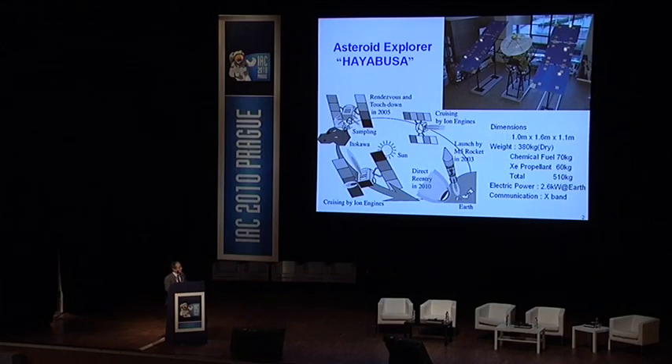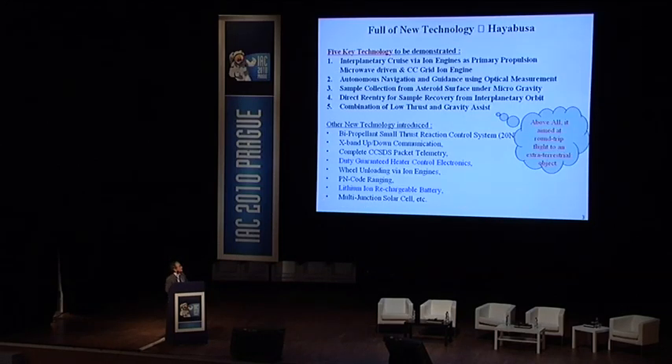The spacecraft weighs about 510 kilograms including the chemical fuel and xenon propellant for the ion engines, over 130 kilograms. It is actually a technology demonstration mission, not exactly a scientific mission. It aimed at a flight to and return from an extraterrestrial object — an asteroid — and consists of over 500 major technology demonstration items.